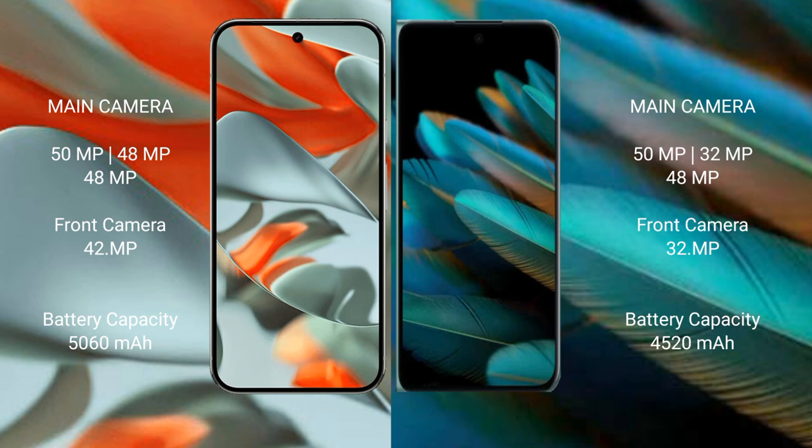The Google Pixel 9 Pro XL houses a 5060mAh battery with 37W fast charging support. The Oppo Find N2 comes with a 4520mAh battery with 67W fast charging support.